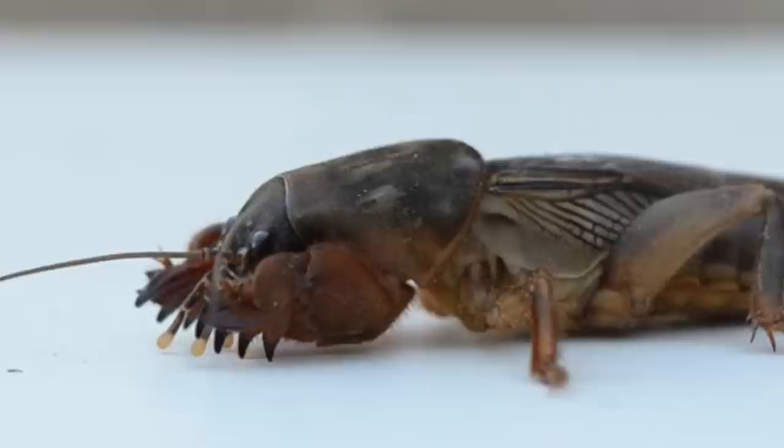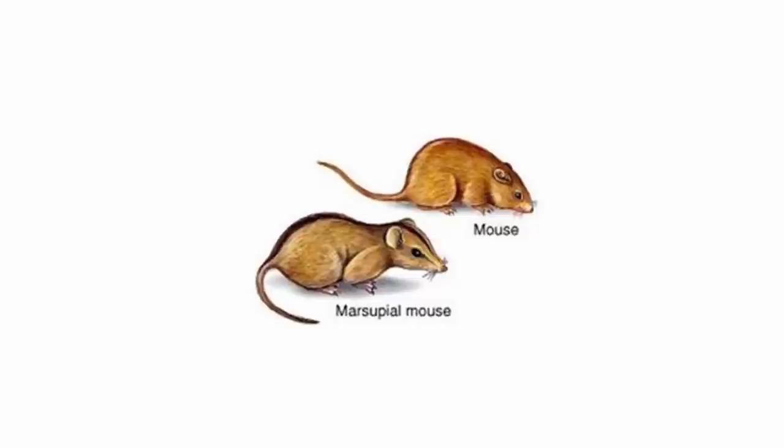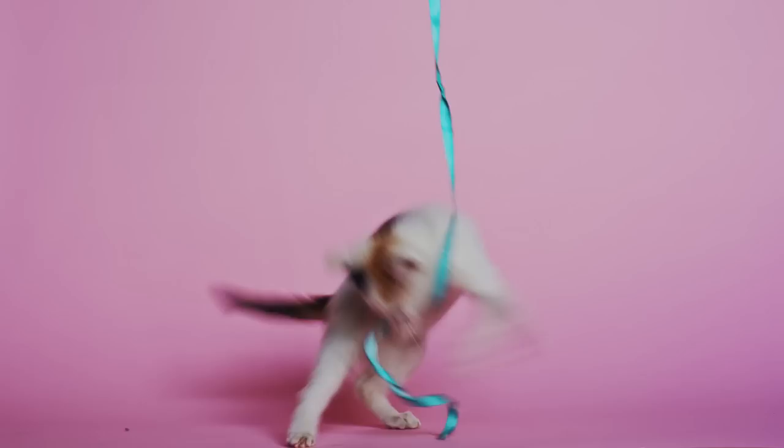Now, take a look at this foot. Though the structures may look similar, it's a completely different animal. This is the mole cricket, and just like the mole, it spends the majority of its time underground digging tunnels. Because the mole and the mole cricket had very similar needs, they've evolved feet that look very similar. This is called convergent evolution, and it's when two completely different species independently evolve similar traits as a result of living in similar environments.